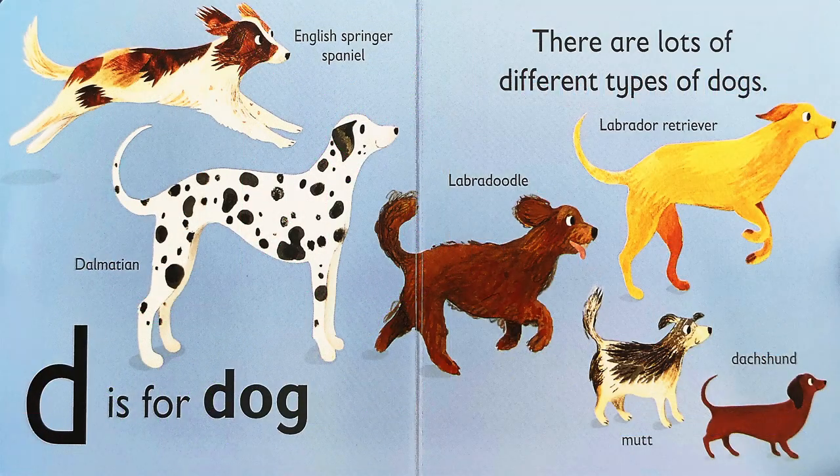D is for dog. There are lots of different types of dogs. In this picture, there's the Dalmatian, the English Springer Spaniel, the Labradoodle, the Labrador Retriever, the Mutt, and the Dachshund.